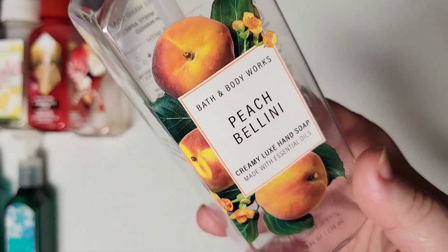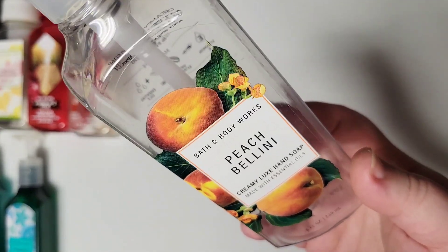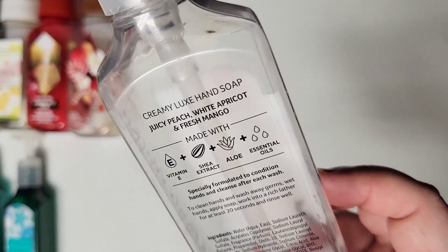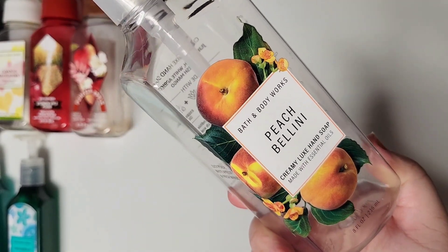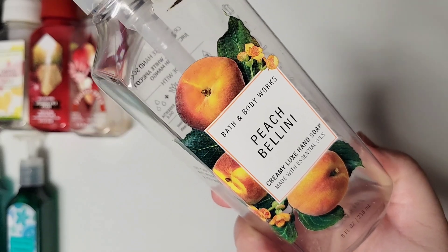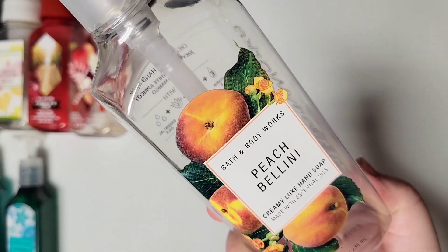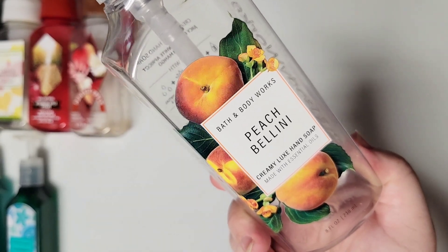Next up is Peach Bellini, and this was definitely one of our favorites. I love the label, and the soap on the inside was this gorgeous peach color with shimmers in it. The scent notes are Juicy Peach, White Apricot, and Fresh Mango. It's definitely that delicious, juicy peach note — a little bit leaning into peach rings. And you also do get some of that mango note in there, so not just a straight peach scent. The scent of this is not altered in the soap form, in my opinion. I love this in the other forms I've had it in, like the candles, and would highly recommend it.